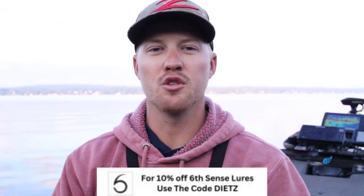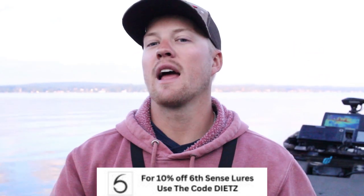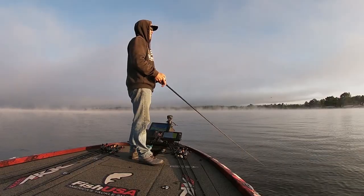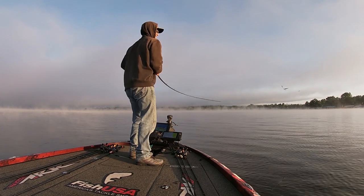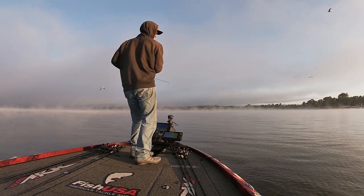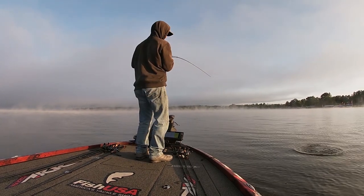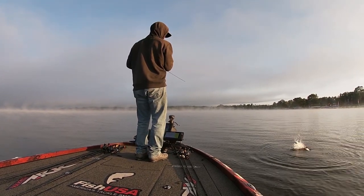Everybody's probably already thinking, 'John, I throw a big walking bait,' and I know you do, but the problem is people don't throw it when and where you should. Everybody breaks it out right now, first thing in the morning — you can see there's still fog on the water behind me, the sun hasn't even come up yet. But then after the sun comes up, they put it away and say they're done with it for the day. And that's just a mistake because the fall transition happens earlier than you think.